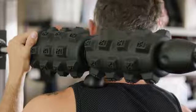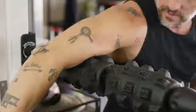Mobility Wall's unique design makes it easy to hit those smaller touch points that can be tricky to access with standard foam rollers, such as the biceps, hip flexors, inner thighs, and lats.